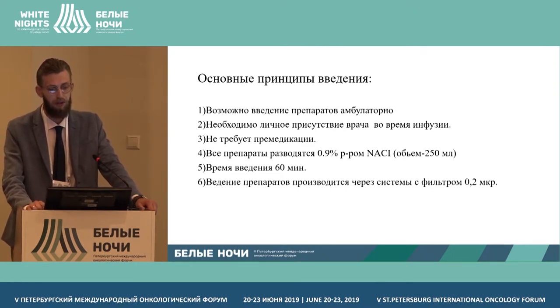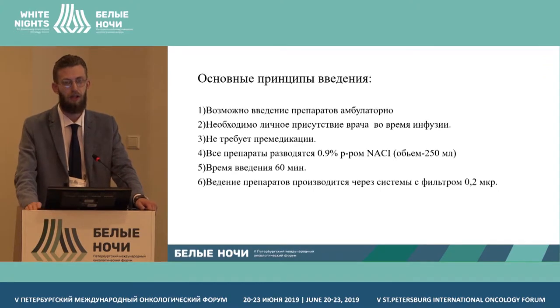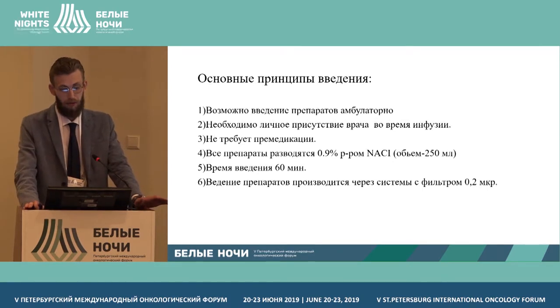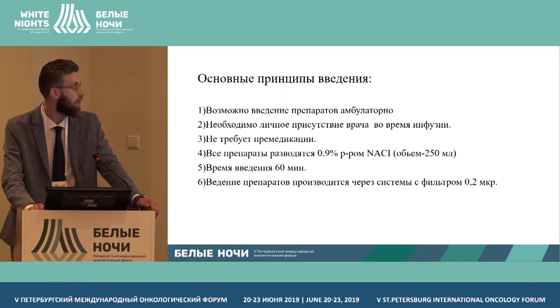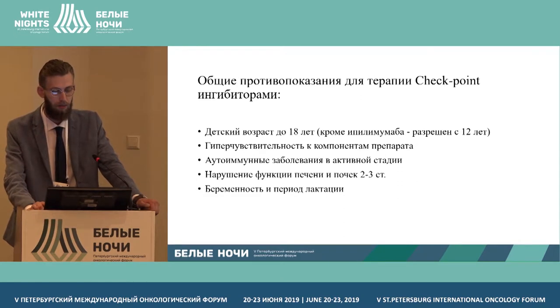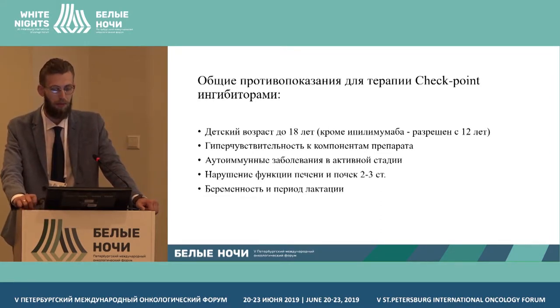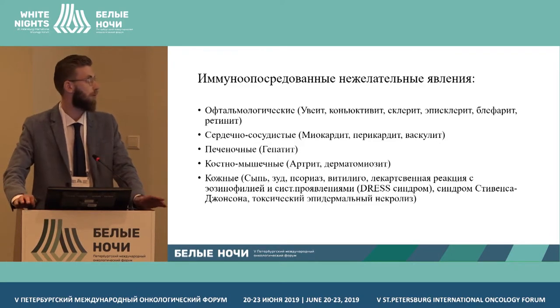The main principle of administration is that these medications can be given in an outpatient setting. The doctor must be present during the infusion, must be aware of the treatment, and must know the interaction properties. The drug is dissolved in 250 milliliters of normal saline and the infusion time is 60 minutes. The main contraindications for checkpoint inhibitors are pediatric age — except for ipilimumab — autoimmune diseases in acute phase, and pregnancy and lactation.